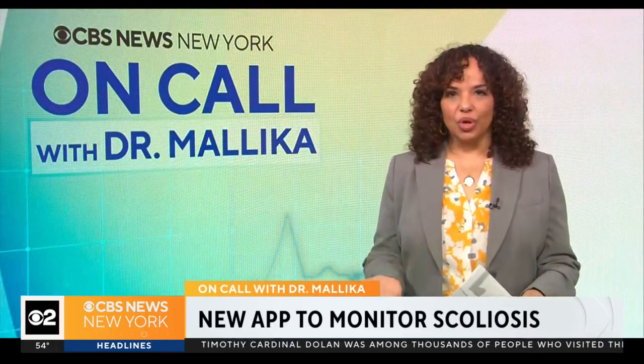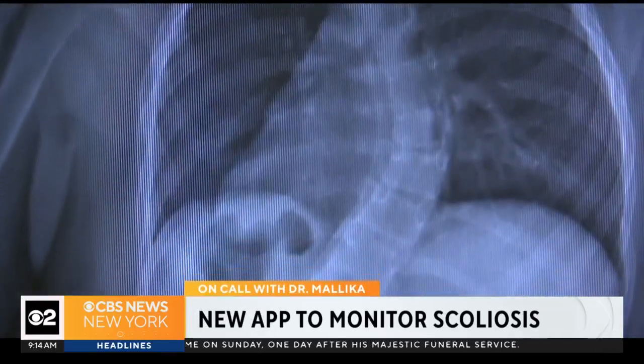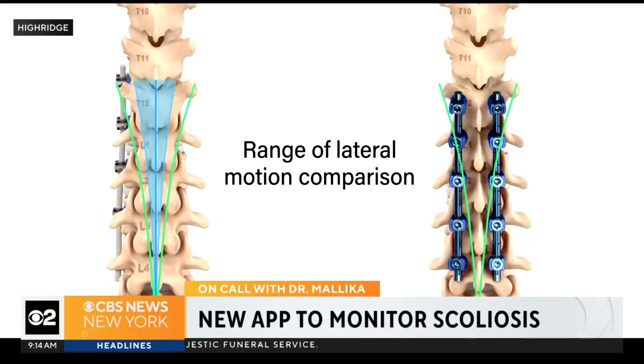Kids with scoliosis, which is a curvature of the spine, need to be followed over time to determine whether they need bracing or surgery. But that can require multiple trips to the doctor and multiple x-rays. According to Medscape, a team at Cedars-Sinai in Los Angeles is testing a new app that allows for radiation-free monitoring at home.